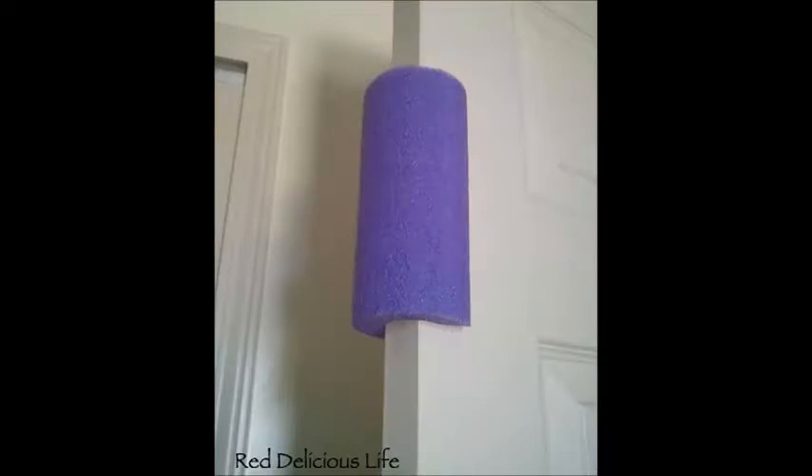12. If you have a toddler at home, then you know how easy it is for them to close a door or drawer the wrong way, resulting in crushed fingers. Use a pool noodle as a door stopper. This solution is perfect because, if you place it high enough, the toddler can't get to it.